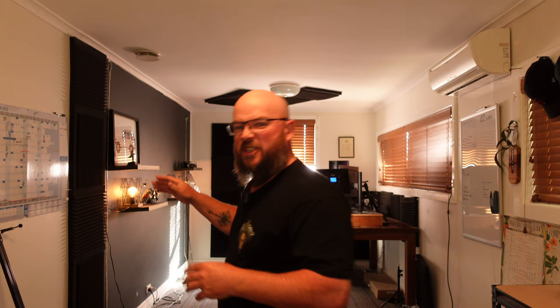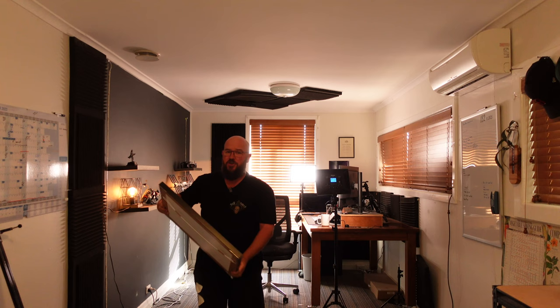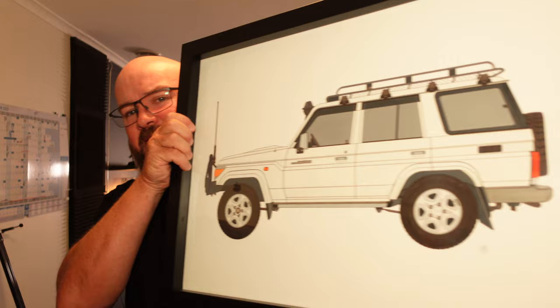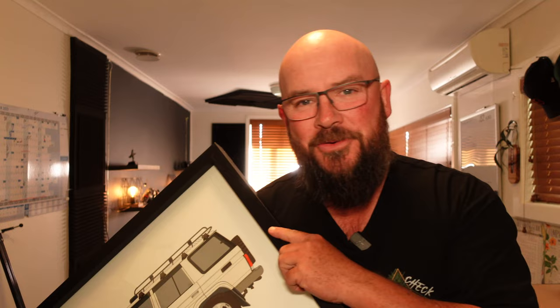I'll show you this photo, this painting — drawing almost. If you watch my live streams, you would have seen this in the background. This is a drawing that Sarah, my wife, had commissioned of my vehicle, the 76 Series Land Cruiser. Absolutely love that car. And this drawing has inspired what we're doing today in this video.